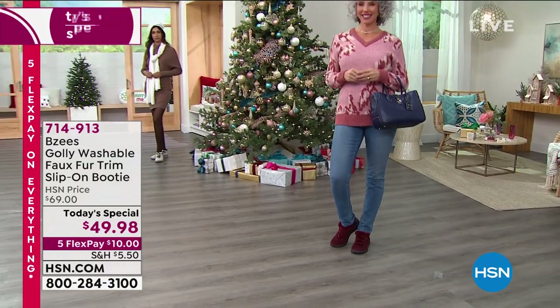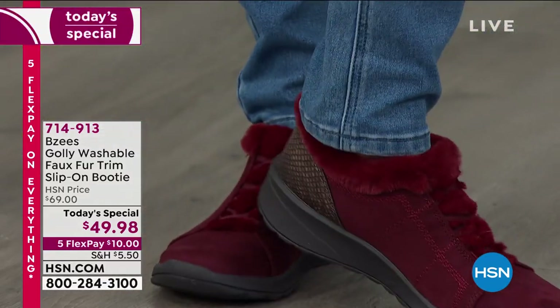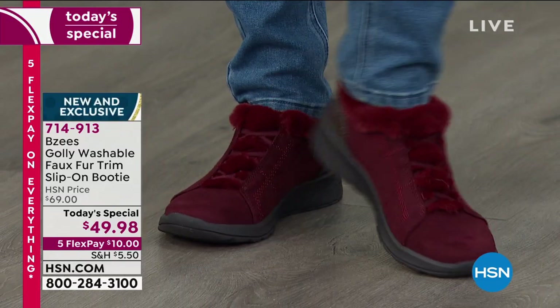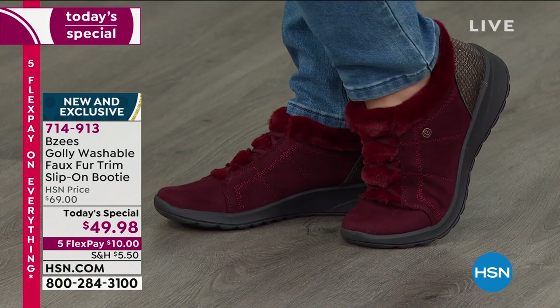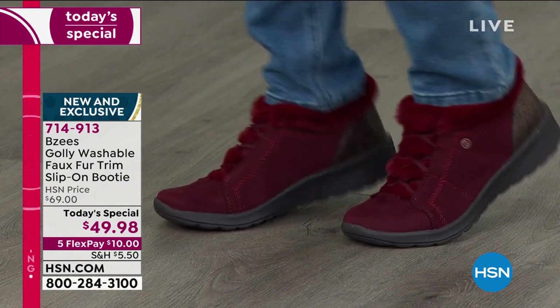1,000 are gone. At this early stage of the day, it's 9 a.m. on this side of the country, 6 a.m. bright and early over on the west, so I don't want you to miss out on one of the most adorable shoes that we bring from Beezy's.